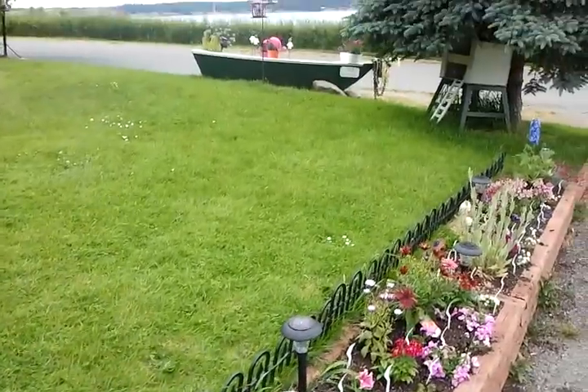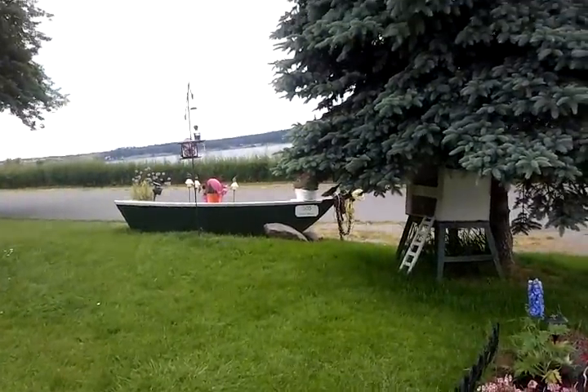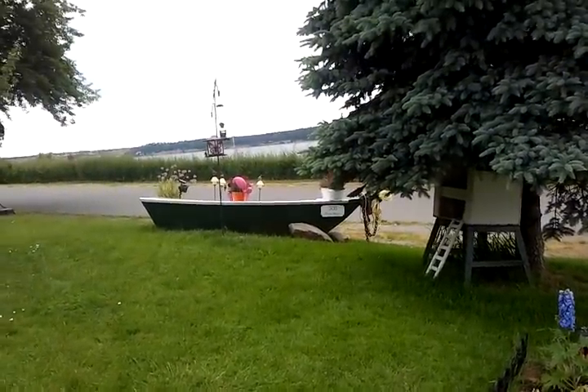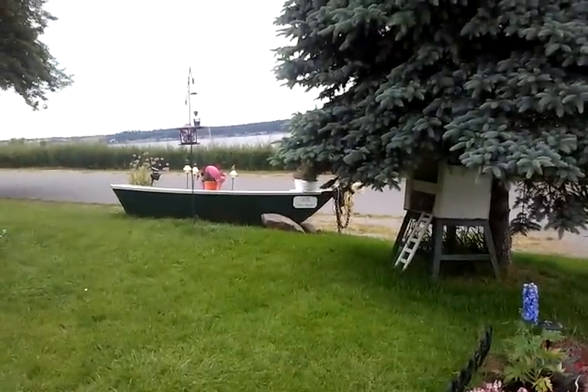Now we just have to figure out how to get them from hiding under this tree and trying to kill all of my birds. If we find a solution to that, that will be the next video. Cheers!